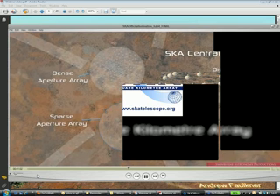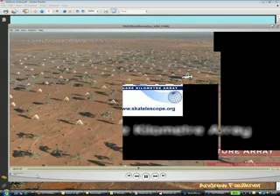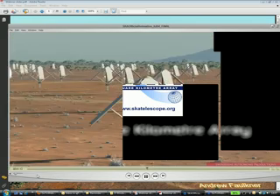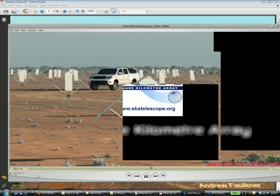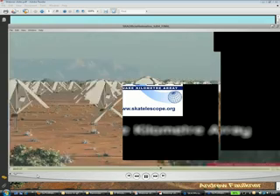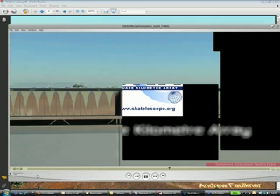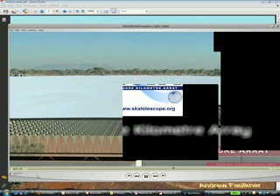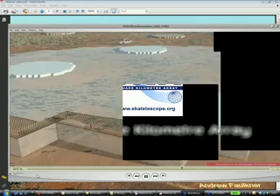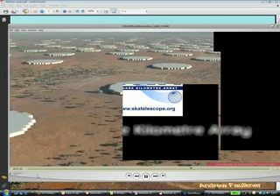The square kilometer referred to in the name is actually the total collecting area available to the SKA. Collecting area is important to absolute sensitivity. What's being shown here is the very low frequency aperture array — a phased array with relatively large collecting elements, operating at frequencies from about 70 megahertz up to 450 megahertz. This illustrates a higher frequency aperture array, which is a very challenging development, largely developed in Europe and certainly extremely advanced.